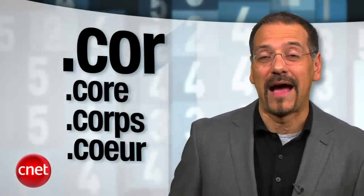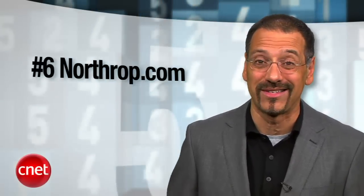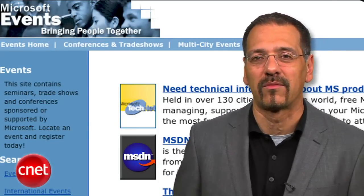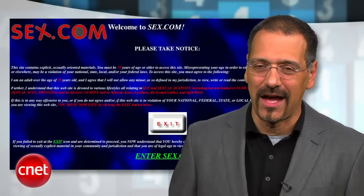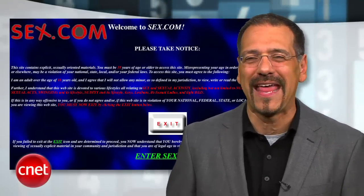Before we get to our number one oldest .com domain, a little trivia. .com was originally going to be .corp for corporation, but you can imagine that might have been misunderstood. We have the top five first domains here, but only six were registered in all of 1985. Northrop.com would be in our list if this show was called Top Six. Microsoft.com was not one of the original 100 .com registrations, but Apple was at number 64. And sex.com was also not one of the first 100 — we had more pure aspirations for the net back then.